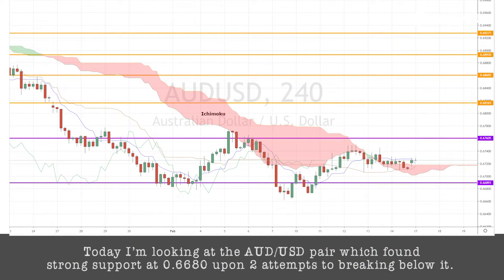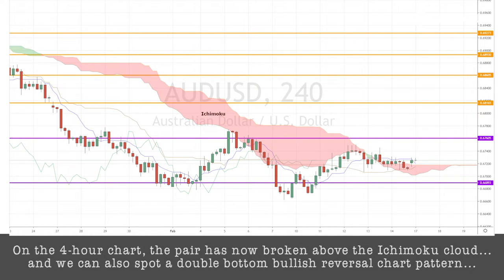Today, I'm looking at the Aussie dollar pair, which found strong support at 0.6680 upon two attempts to break below it. On the four-hour chart, the pair has now broken above the Ichimoku cloud and we can also spot a double bottom bullish reversal chart pattern.